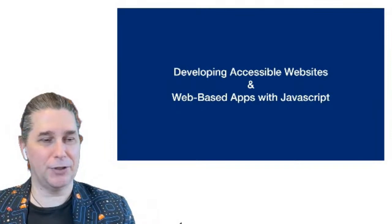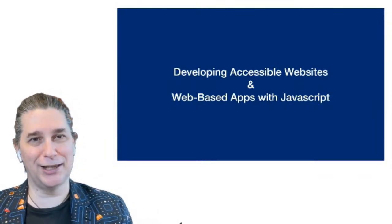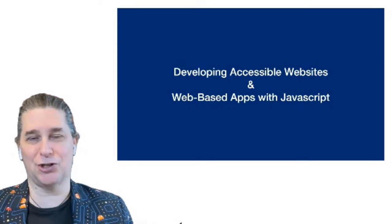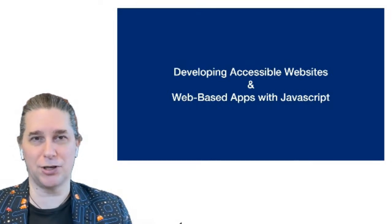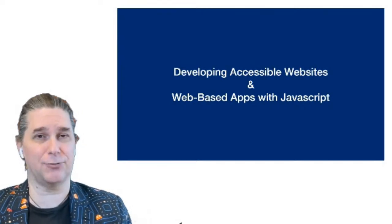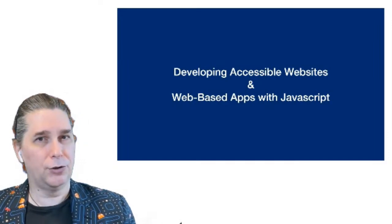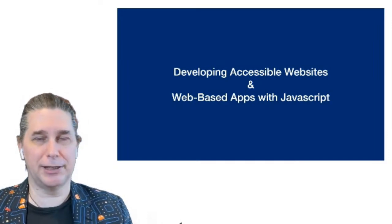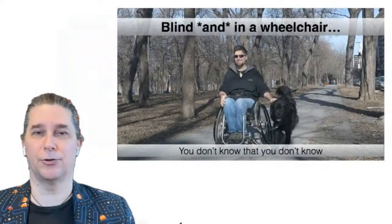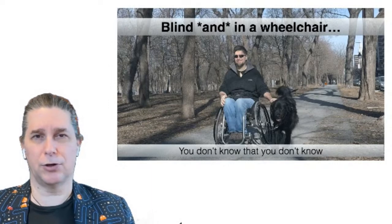Hello, everyone. The first thing I want to say is that this is really an introduction to accessibility, an introduction to some of the things you can do with JavaScript and some of the caveats we need to keep in mind when we're doing that. To get you started on this accessibility journey, I want to tell you a story — a story about me going down the sidewalk about two years ago.